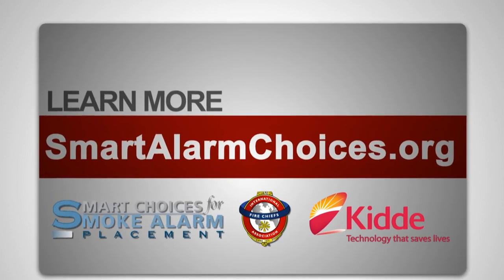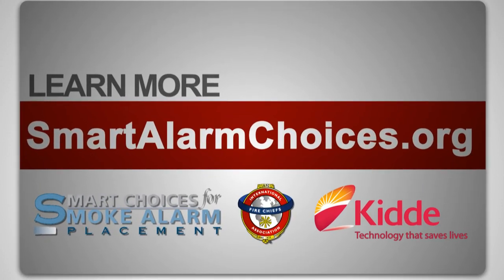Join me in spreading the word to make sure everyone knows how to best protect their loved ones by equipping their homes with the recommended number of smoke alarms. Remember, the earlier an alarm is heard, the better chance there is of escaping the house and surviving. That's good for the family and that's good for us as firefighters. You can learn more about smart smoke alarm placement by going to smartalarmchoices.org.